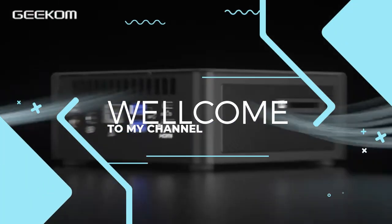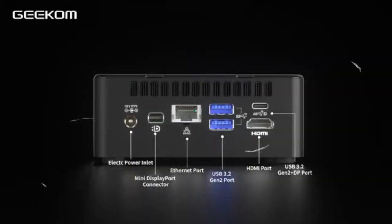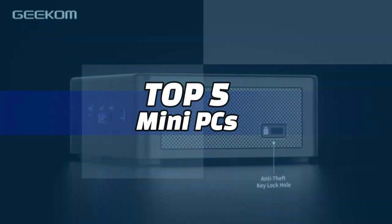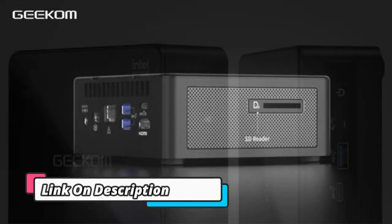Welcome to my channel. In this video I will show you the global version, the original brand new top-selling mini PCs on AliExpress with discount price. Check the discount price and buy from the description link below.